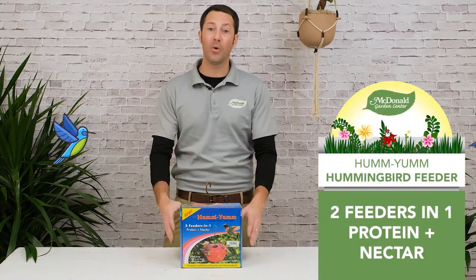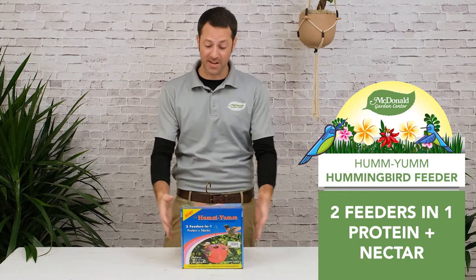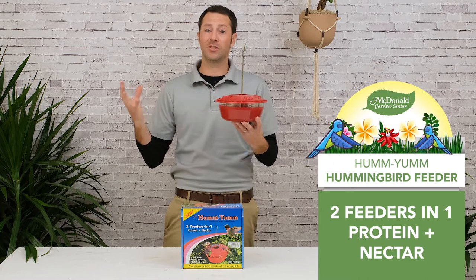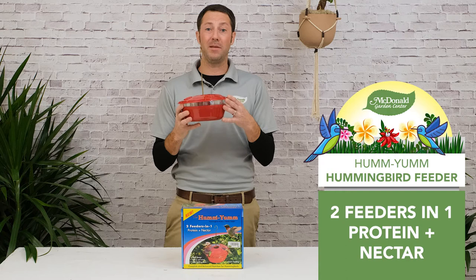Mike Westphal here at McDonnell Garden Center, and today I want to tell you about this really cool new hummingbird feeder called the Hum Yum. What's really interesting about this feeder is it's got ports for nectar, so you can put your nectar in there, which is going to attract a ton of hummingbirds. But did you know that hummingbirds also need protein?